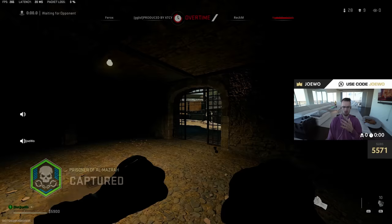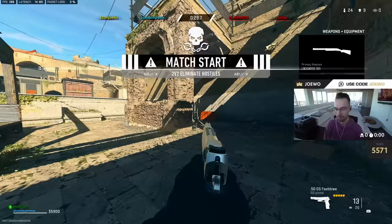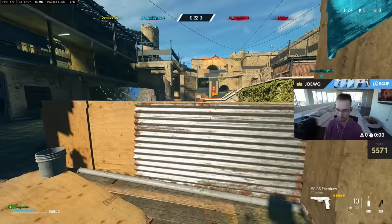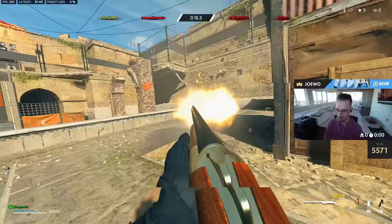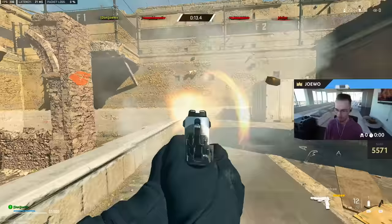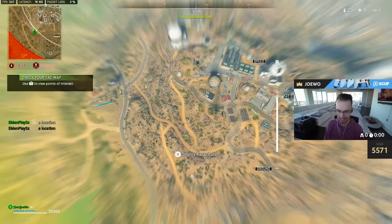That's two times, bro. That's two times. You better lock it in, Juan — you better lock it back in. I see yellow.